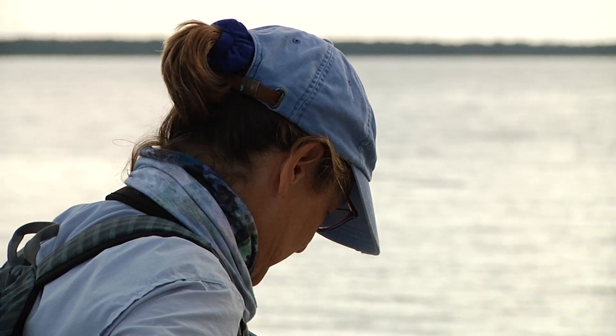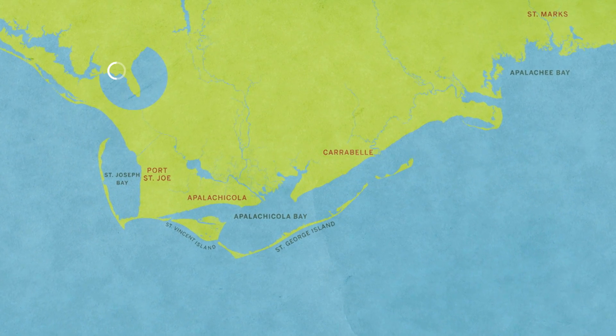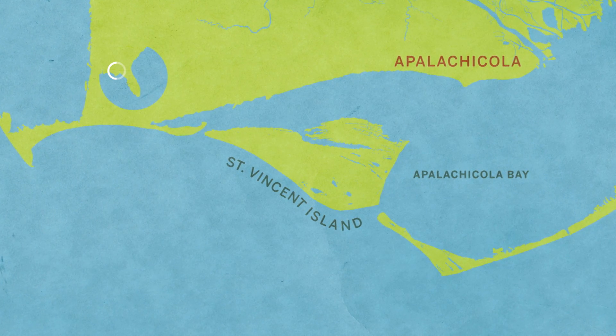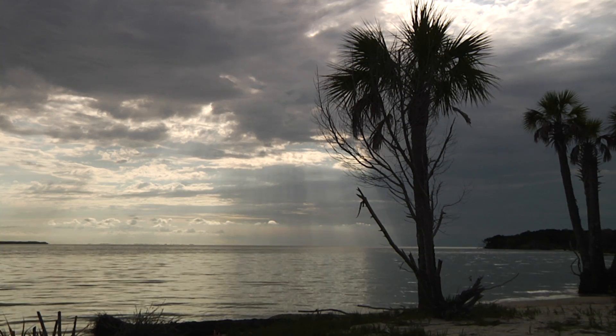Oceanographer Jeff Chanton and author Susan Cerulian are a married couple with intersecting professional interests. That intersection is physically located on Florida's forgotten coast and centered specifically on St. Vincent Island — a national wildlife refuge established as a 12,500-acre sanctuary for migratory birds.